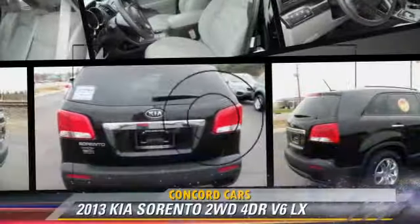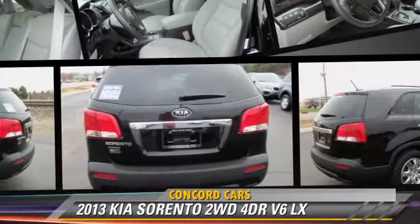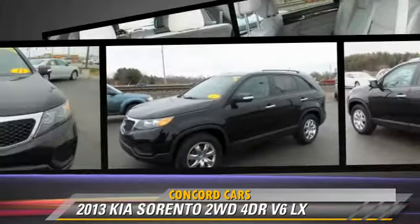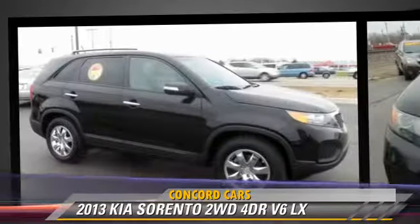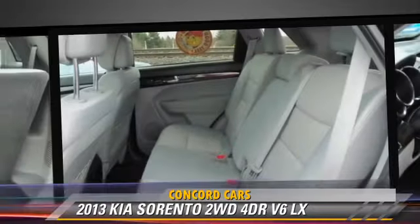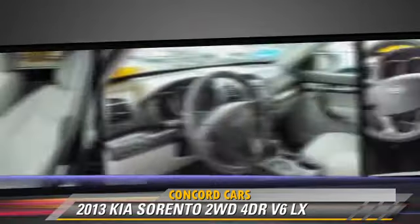The 2013 Kia Sorento LX, powered by a 3.5-liter V6 engine, with an automatic transmission. This vehicle, with fewer than 25,000 miles on the odometer, gets up to 26 miles per gallon.